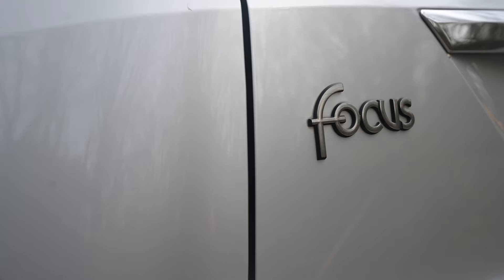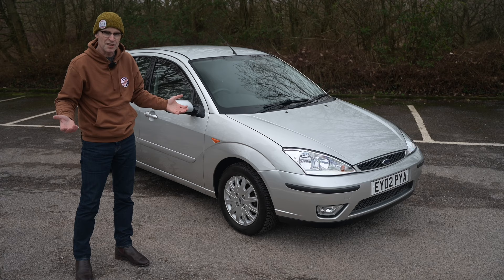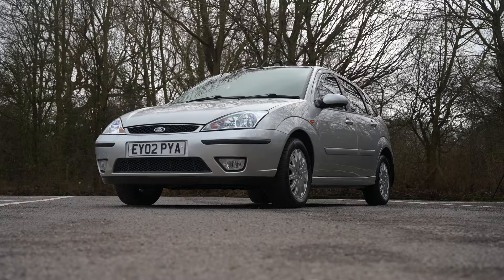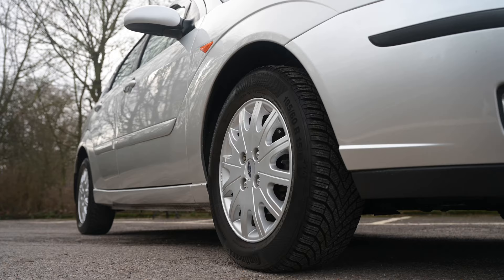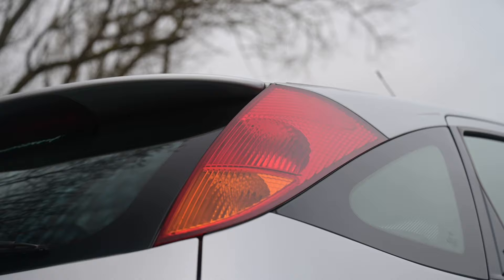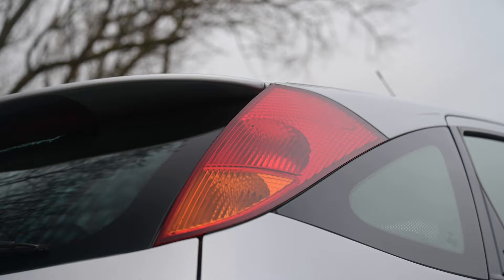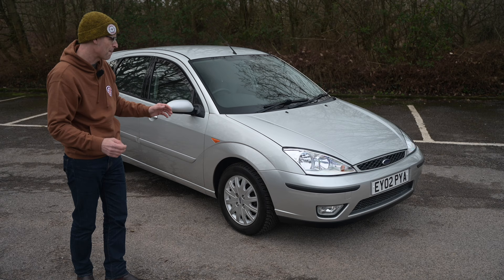Climbing out and looking at the exterior of the Focus, you can see why it caused such a stir when the public got their first sight of it, because it was like nothing else they'd seen before. Ford's new edge design had made a glimmer of an appearance with some sportier cars, but on a mainstream car replacing the relentlessly dull Escort, this was a revelation — minds were blown. New edge design took all these elements of geometric shapes, flowing curves, sharp angles and pushed them together to make something that really shouldn't work but absolutely does. And I have to say I love it, and I have done since the moment I saw it.